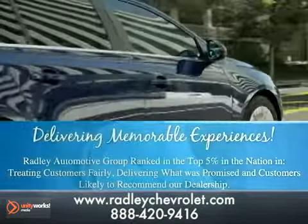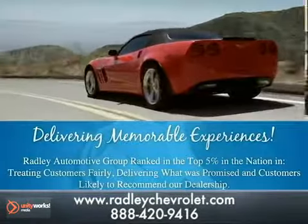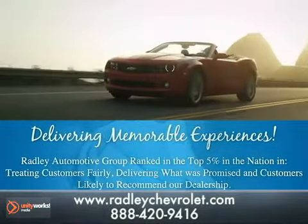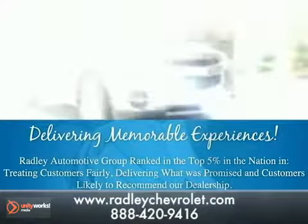Radley Chevrolet is delivering memorable experiences. We're ranked in the top 5% of the nation for treating our customers fairly, delivering what is promised, and having customers that are likely to recommend us.